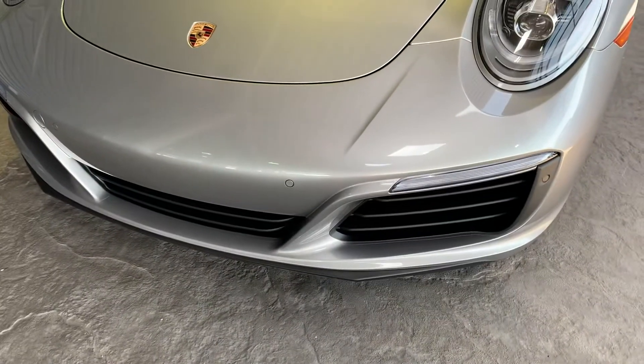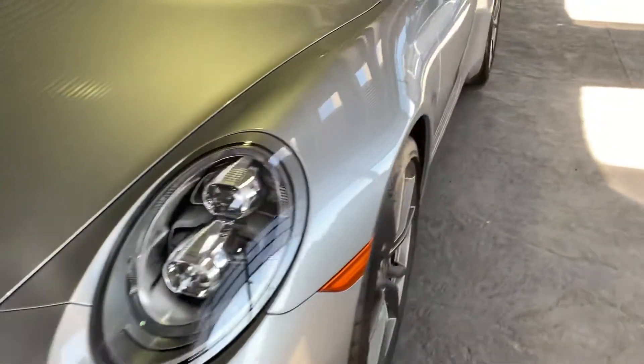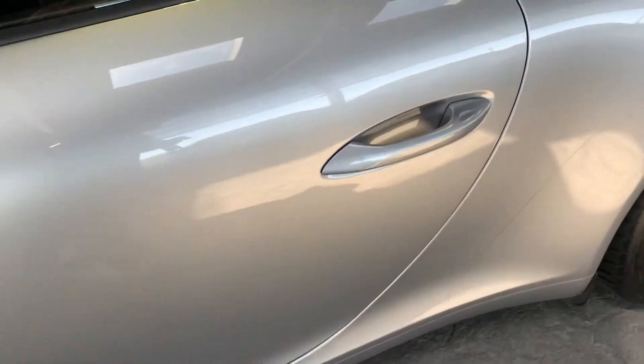I don't see any rock chips. I'm sure there's probably some, but I don't see anything. If there are, they're very minor. We do have a clear bra on the side mirrors right there. I don't see any issues here.